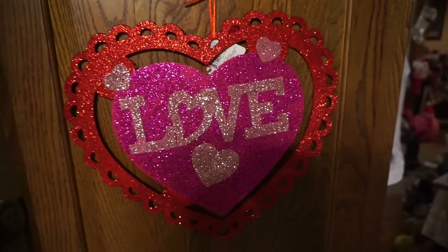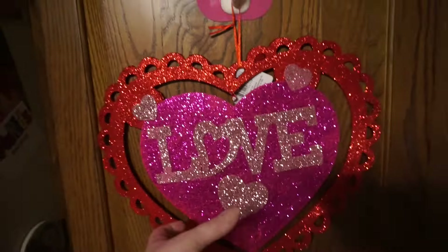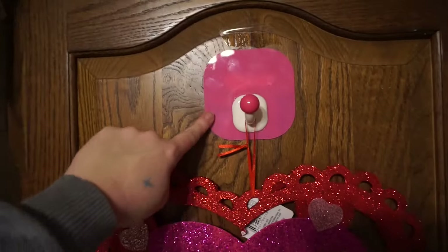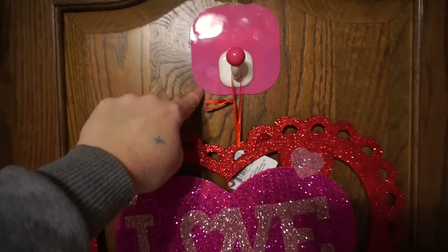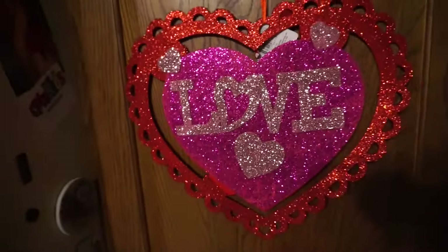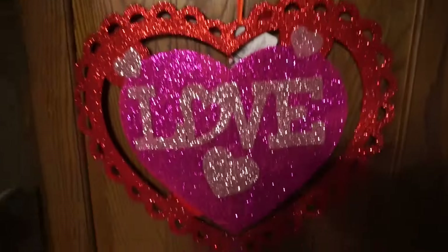One more thing from Dollar Tree — look how cute. I got this another time but I finally got a use for it. It's so cute, I love it. Okay, I'll see you next Monday.